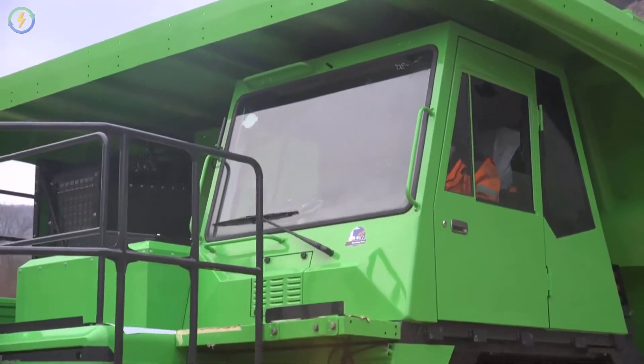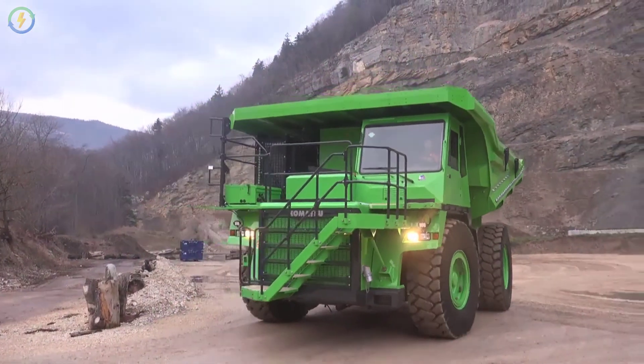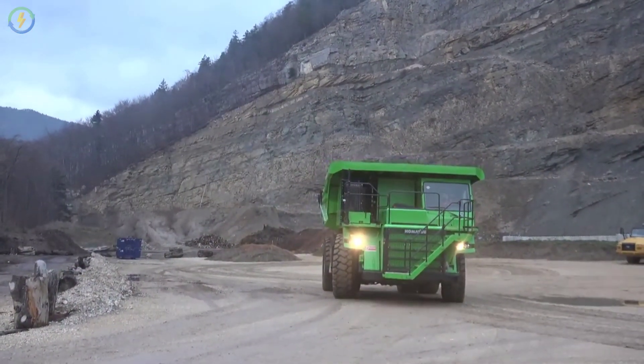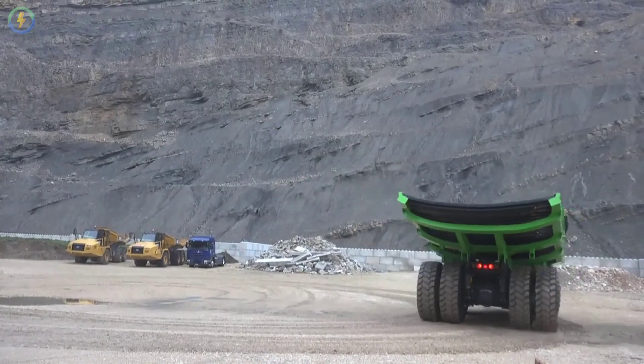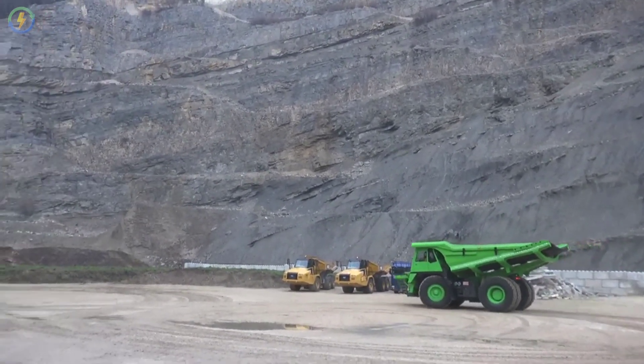Reporting for duty at a quarry in Basel, Switzerland, this monster holds above 65 tons of ore onto a gentle slope. Normally a truck like this would guzzle up to 83,000 liters of fuel per year, pumping out up to 2,000 tons of carbon dioxide.